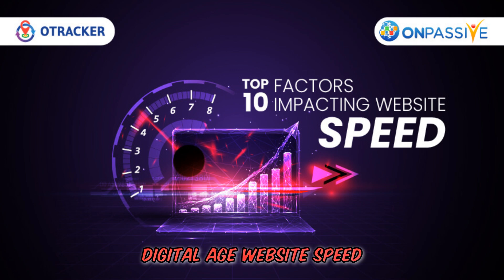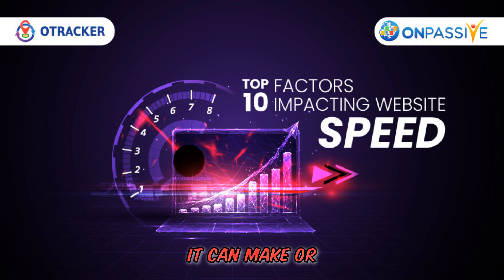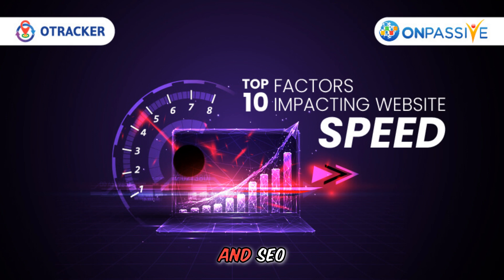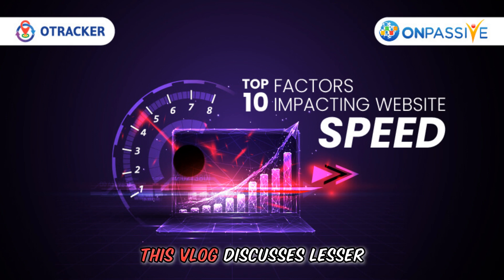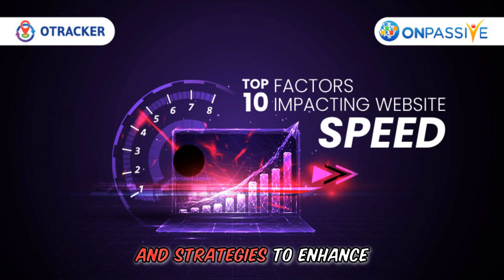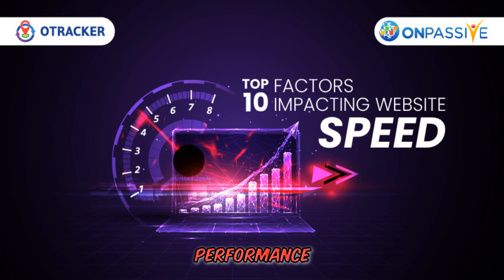In the digital age, website speed is crucial. In a time-sensitive world, it can make or break a user experience. Slow page loading bothers users and hurts conversions and SEO. This vlog discusses lesser-known website slowdown causes and strategies to enhance performance.